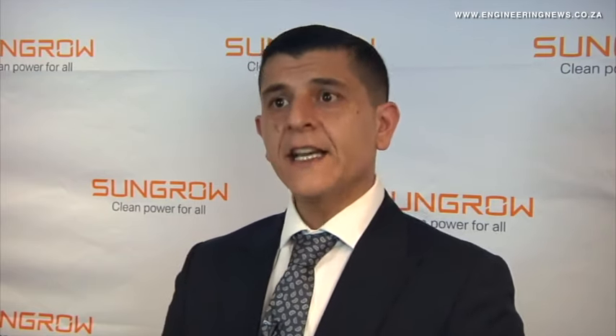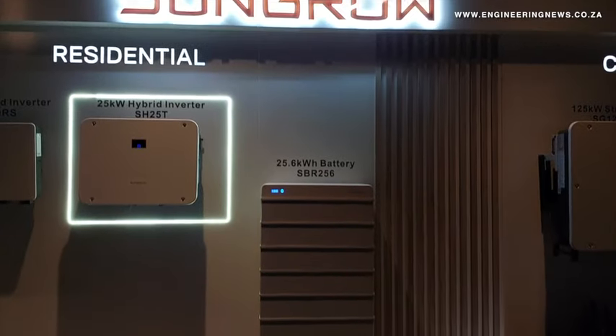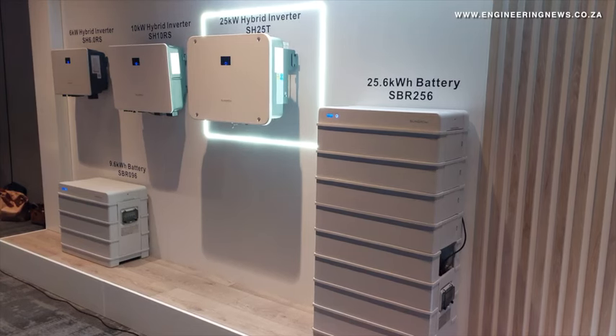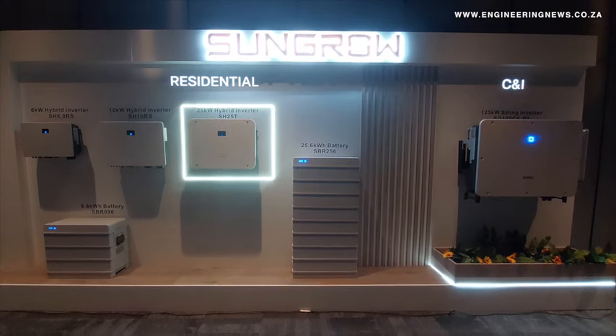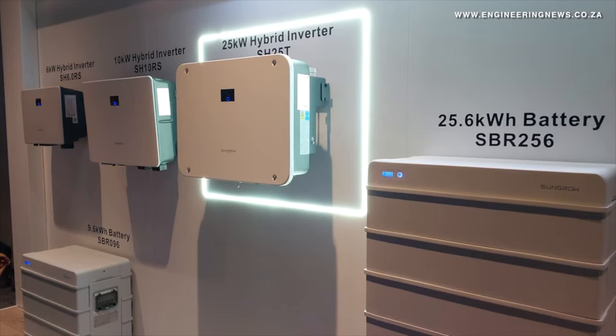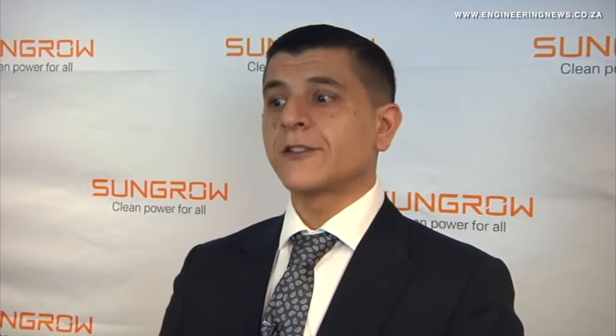Our new hybrid inverter also deploys three maximum power point trackers, a function that enables the system installer to have three different sets of PV panels connected that could be oriented or tilted differently following the site conditions, while ensuring that each subgroup is harvested in the maximum possible way based on available power from the sun. On the commercial front, in South Africa we have a service team that is 24/7 accessible by our customer base, which minimises downtime and gives us an edge over our competition.